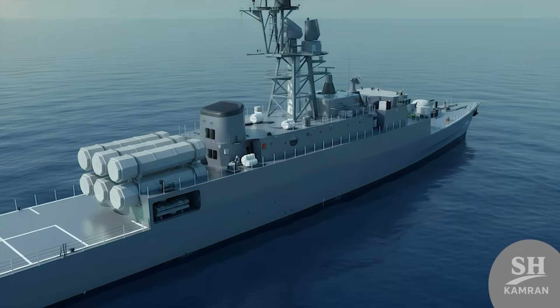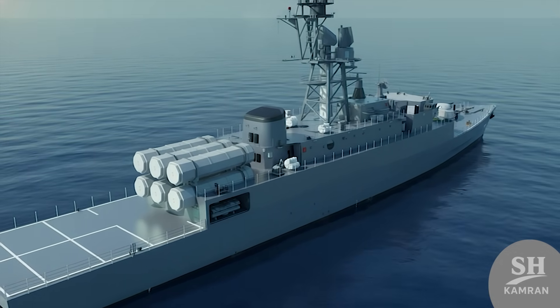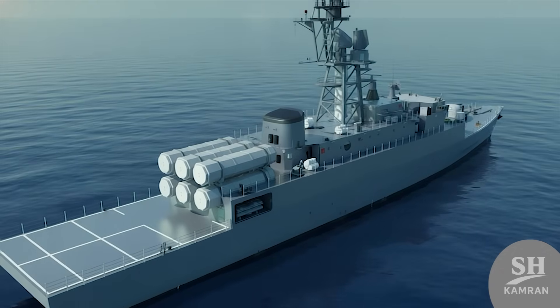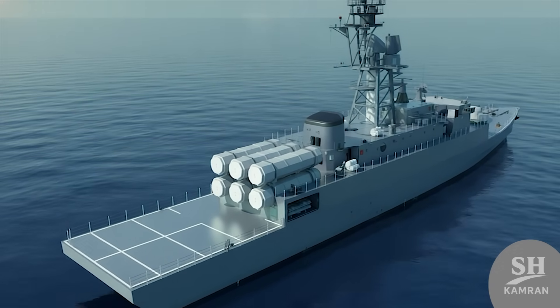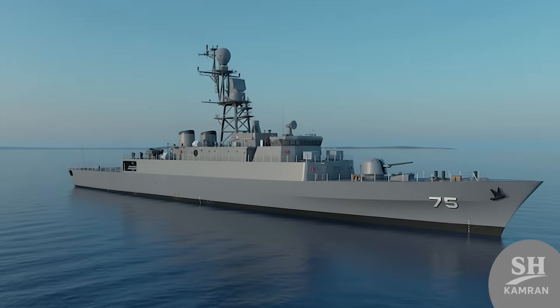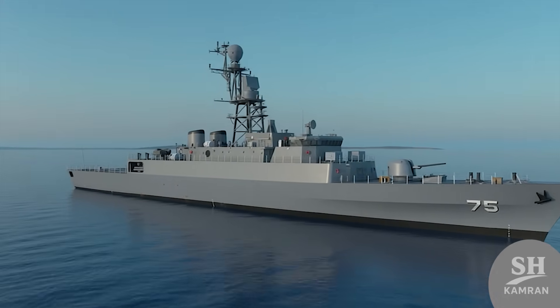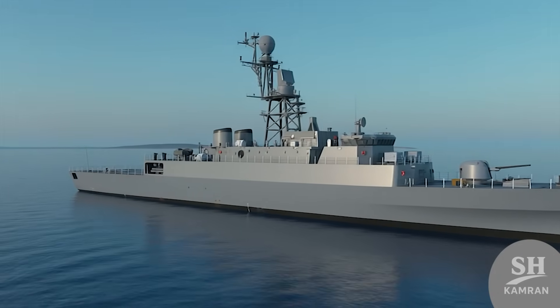The scariest weapons are the anti-ship cruise missiles, capable of sinking distant enemies instantly. Dena carries four launchers for Qadir or Noor missiles with a 200 to 300 kilometer range. These missiles fly at low altitudes to stay hidden from enemy radar detection systems, allowing Dena to strike a fatal blow from far away without the enemy even noticing.